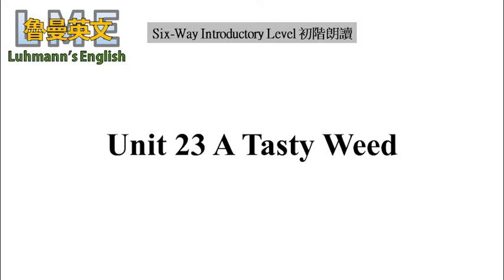Unit 23: A Tasty Weed. Finding a meal in a field used to be common. Years ago, many people in this country had just come from Europe. They brought old customs with them and they knew their plants. Often you would see people cutting in a field.